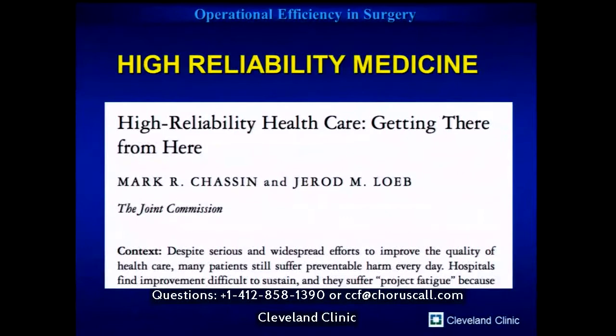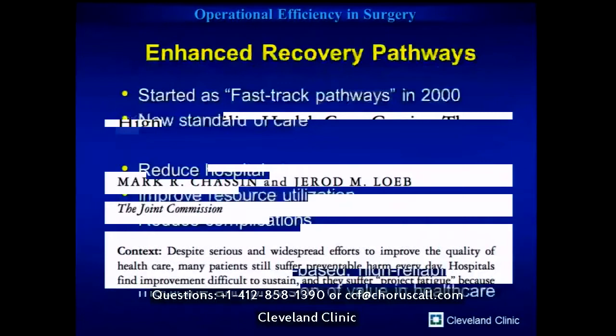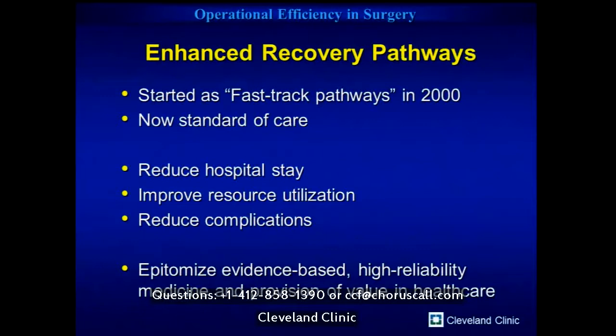There's a clear opportunity for us to learn from industry to reduce variability. Enhanced recovery pathways — or Enhanced Recovery After Surgery as it's now called — started 17 years ago. They really should be standard of care now. The evidence clearly shows they reduce hospital stay, improve efficiency in resource use, and reduce perioperative medical events. They epitomize evidence-based high-reliability medicine and help us provide optimal value in healthcare.